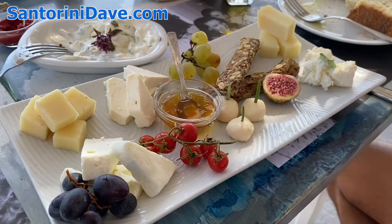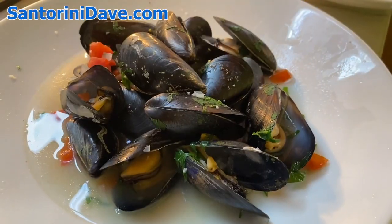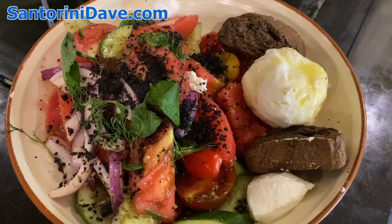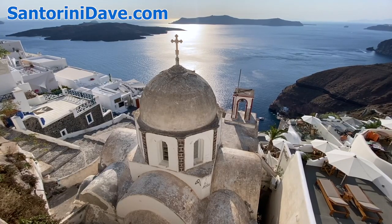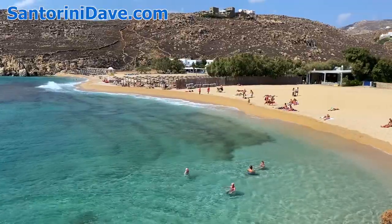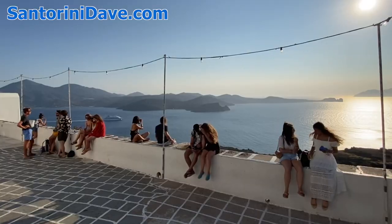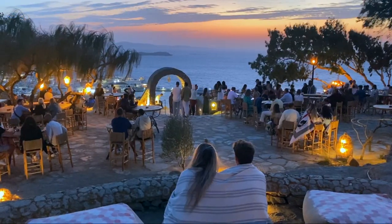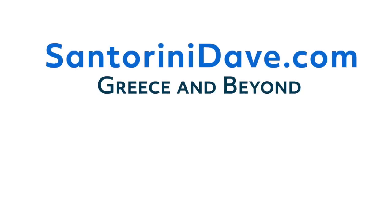As always, you can find lots more detailed information about Crete and the rest of Greece's most popular destinations across the pages of our website, santorinidave.com. If you enjoyed this video, make sure to like it with a thumbs up and subscribe to our channel, as we are constantly adding new content that will help you in planning your visit to Greece and beyond.